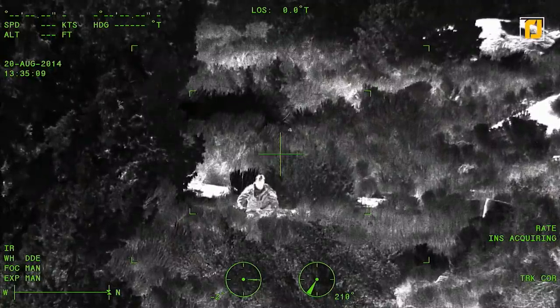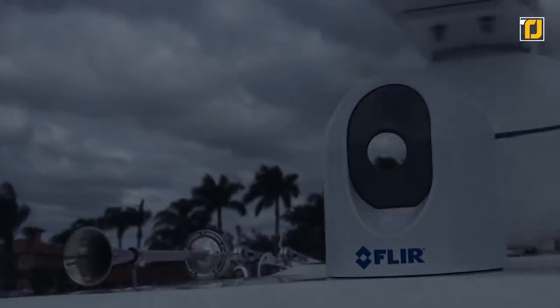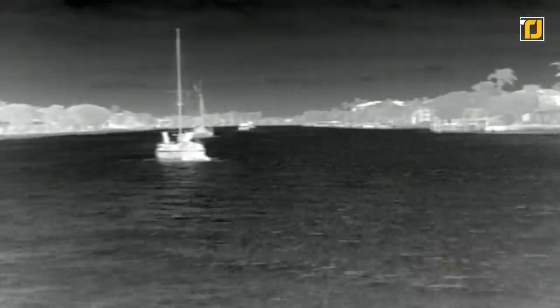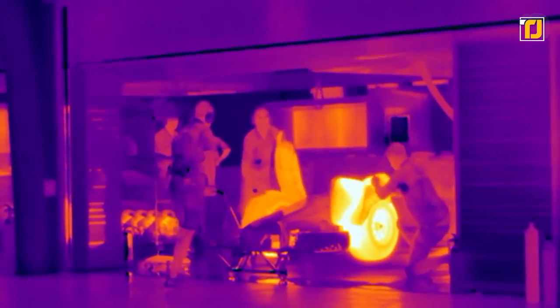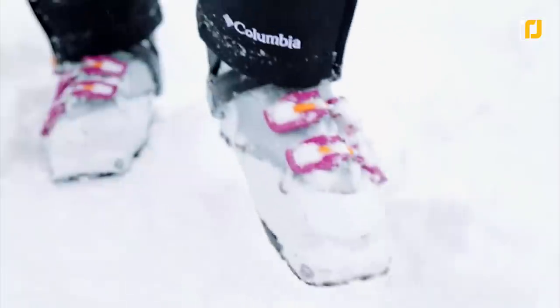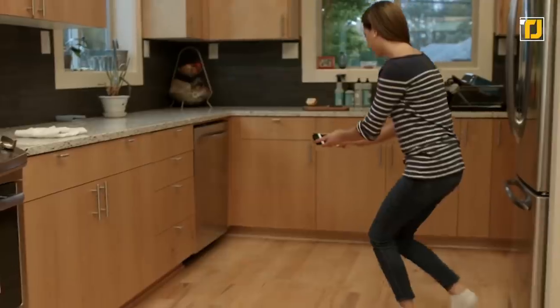That way, you can keep a safe distance from your targets and still keep a close eye on them. You'll get the full picture as the 640x480 frame display will instantly show sources of heat. The Scout TK also lets you record still images and video, with a five-hour battery and storage for four hours of video or up to 1,000 images — more than enough to capture any evidence you need.